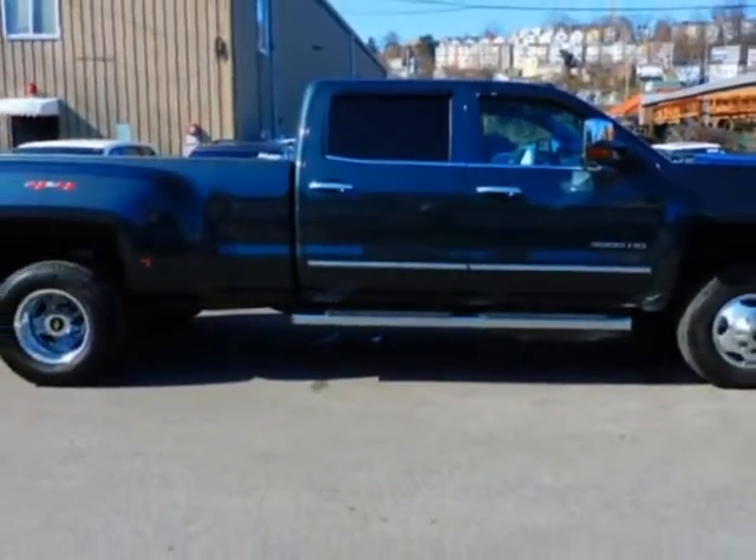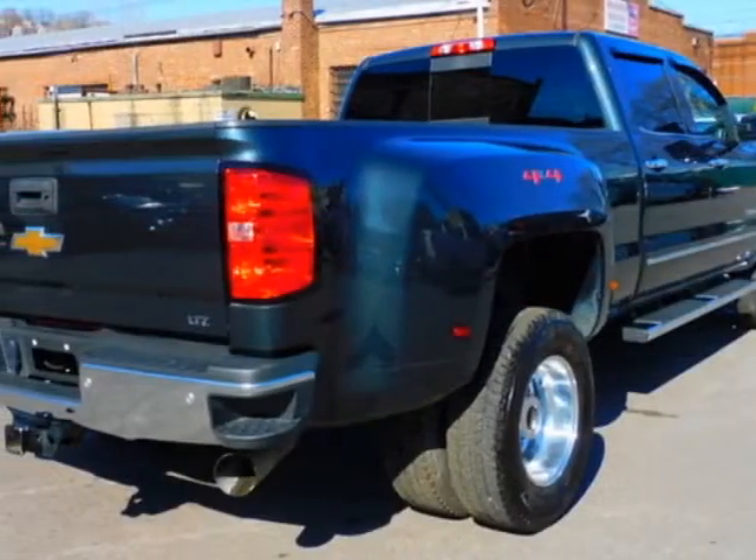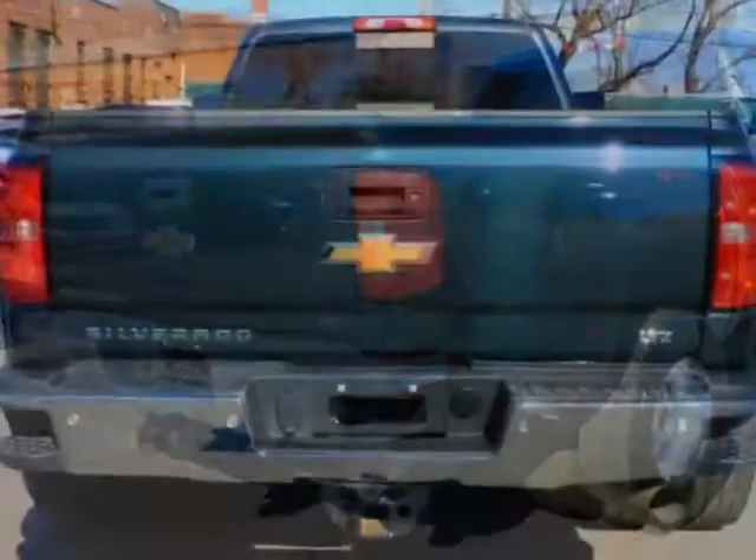This Silverado 3500 HD boasts a 6.6 liter engine and has an automatic transmission.